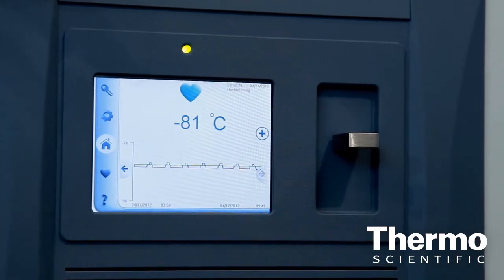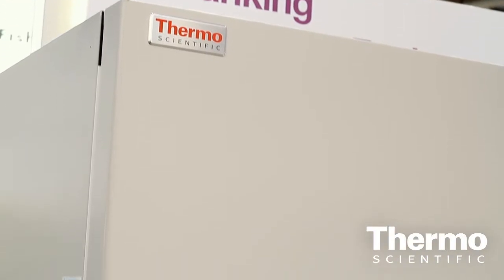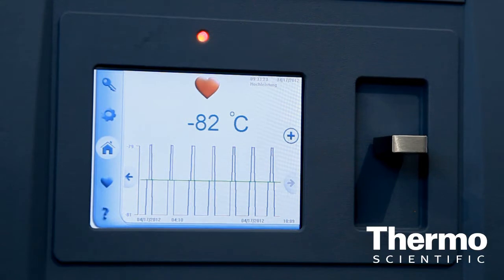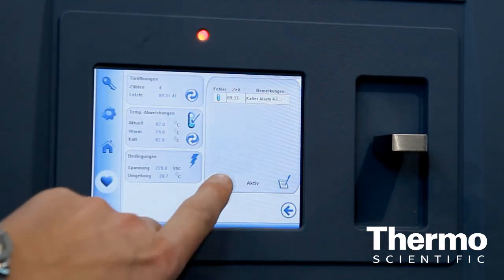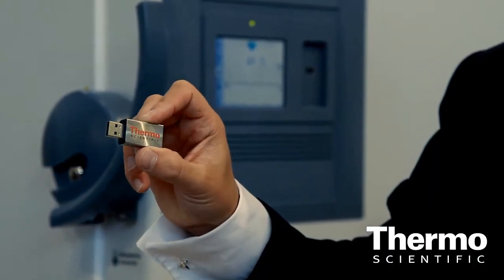If it changes from blue, where everything's running correctly, to yellow, an event has happened. You as a scientist need to know whether it's a serious event or whether it can be remedied yourself. If it goes to red, that's when you need to move your samples. It's all about sample integrity, ensuring that you can remove your samples as and when required. The data is taken on a USB port so you can actually upload it into our scientific service department and we can tell you what went wrong with the instrument.